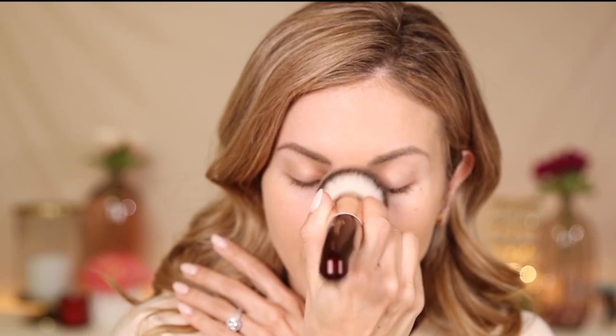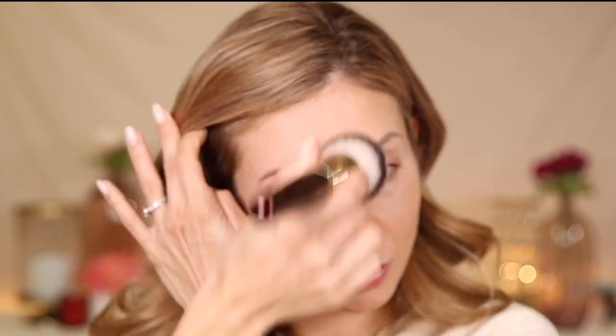Going to do the other side now. I start by pressing — this motion gives as much coverage as possible from the tool. Once I start to buff and move in circles, that sheers the product out. I use the buffing/circular technique around the perimeter of the face so there are no harsh lines, and the pressing technique in the center where I need coverage. It has such a beautiful, soft, velvet-like finish.